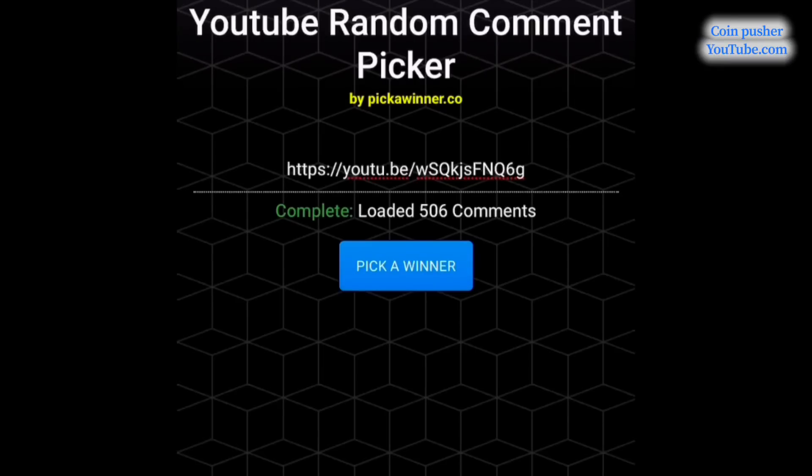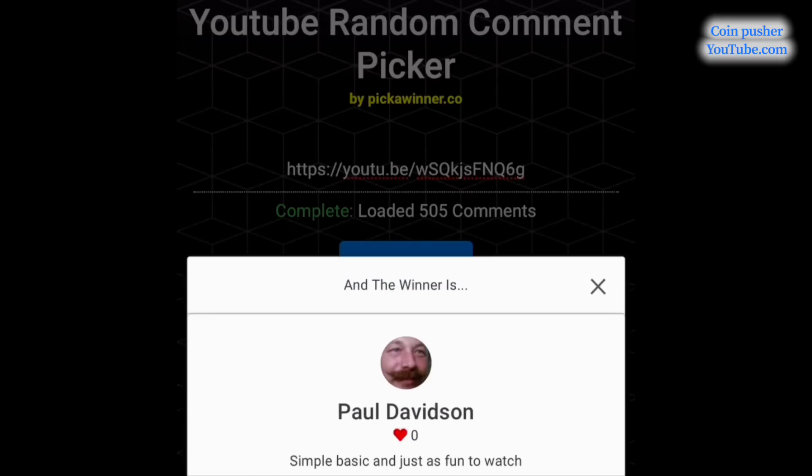Let's use this random YouTube comment picker to pick the winner of the video. Hit the pick a winner button and the winner is Paul Davidson. Congratulations Paul! If you contact me at coinpusher100@gmail.com we'll send you over that gift card.